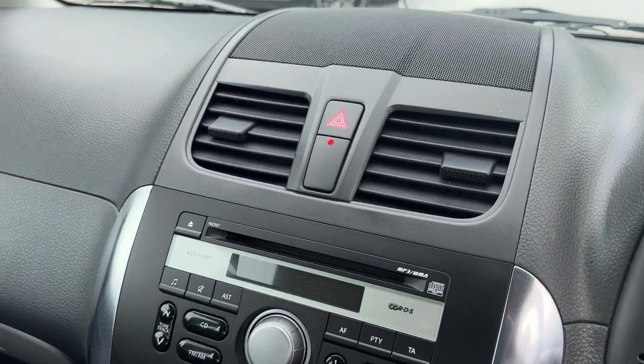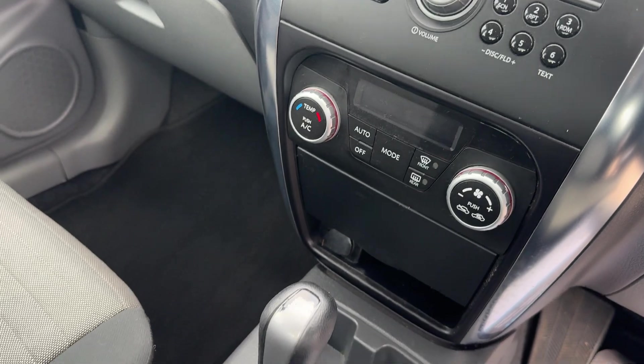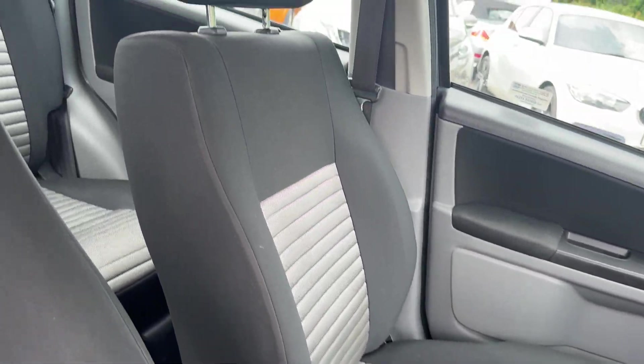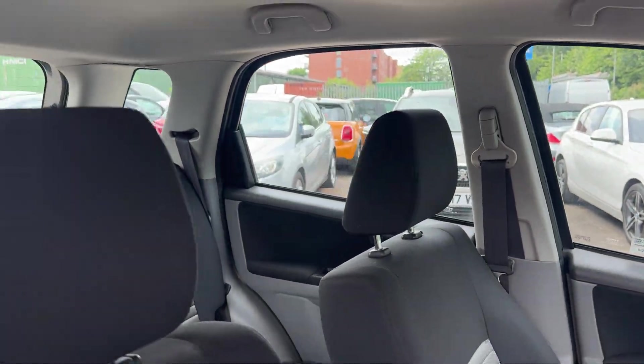There's a radio CD, air conditioning, automatic transmission, and cloth seats in black and grey.